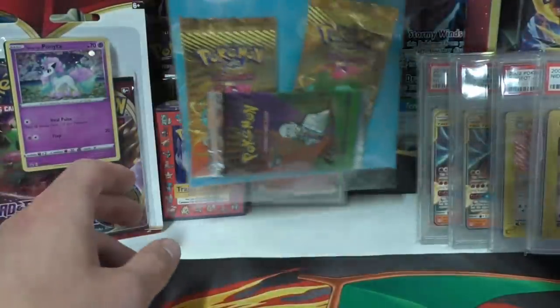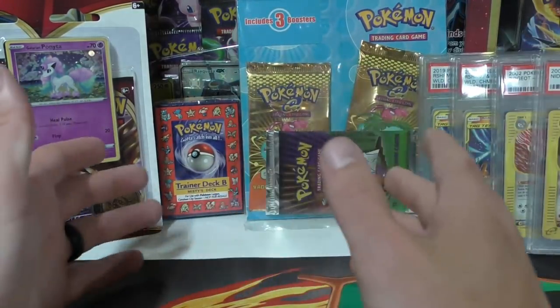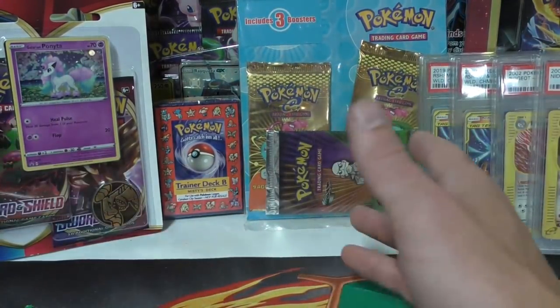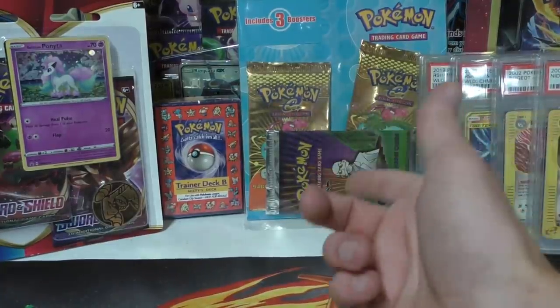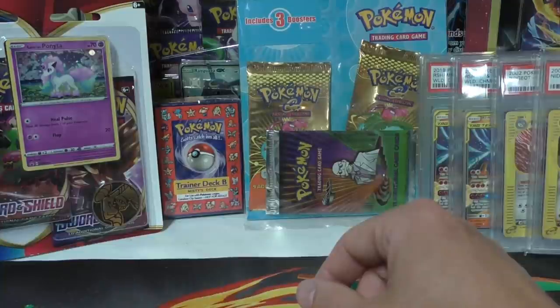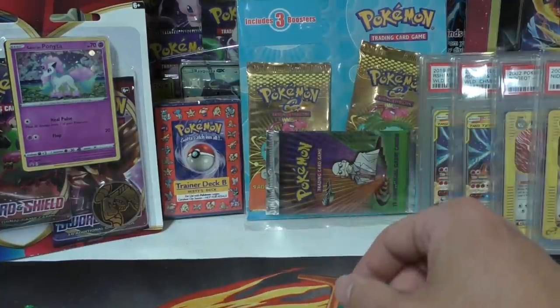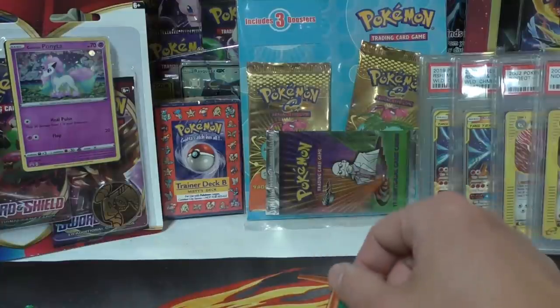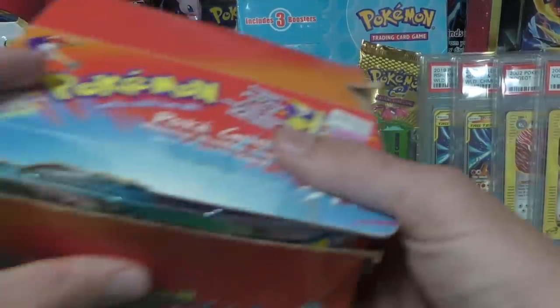Next we have an Expedition gym challenge blister - this one's kind of beat up. I thought it was going to be in really mint shape but I paid $650 for it. I had the opportunity to buy a ton of these at $250 and now Expedition has shot up. We know it has the corrected gym challenge packs inside of it - so pretty good deal. You get two unweighed Expedition packs and the possibility of pulling a corrected Blaine's Charizard.